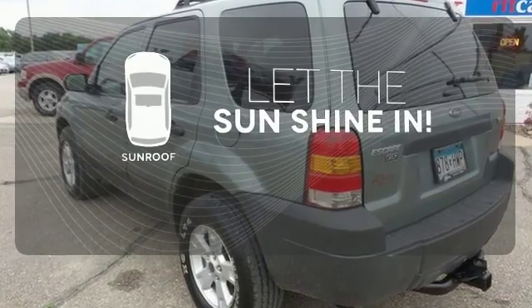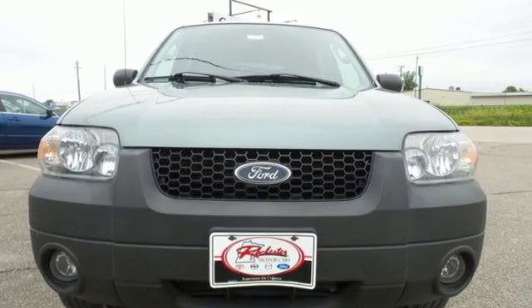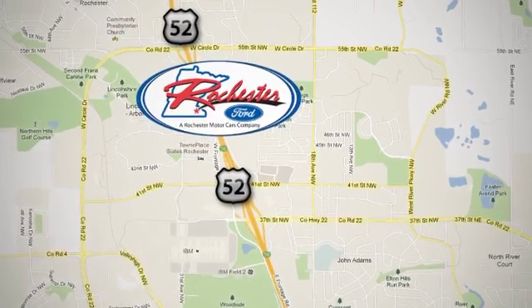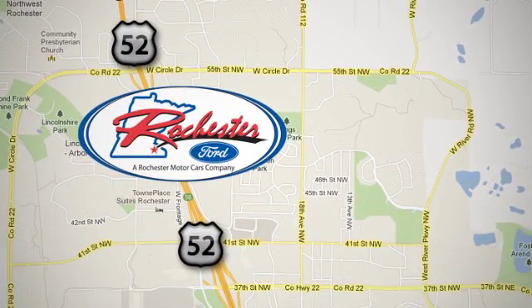Let the sunshine and fresh air in with the sunroof. Test drive this great SUV today. Experience the difference at Rochester Ford. We're conveniently located between 41st Street and 55th Street Northwest on Highway 52 in Rochester, Minnesota.